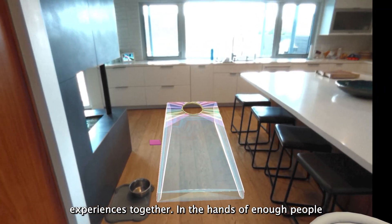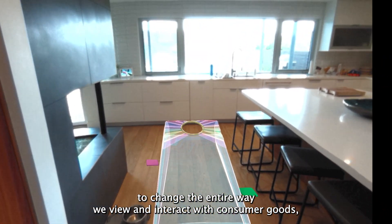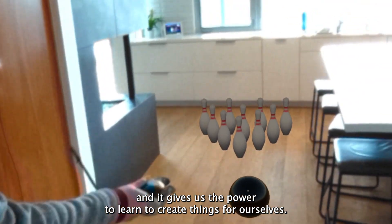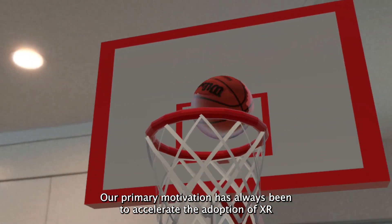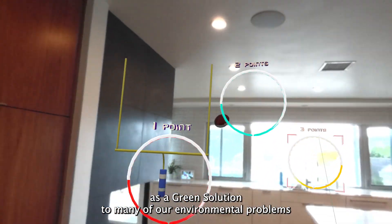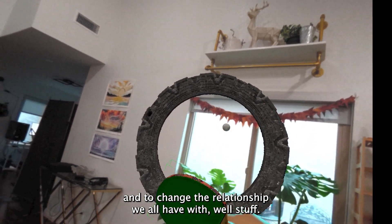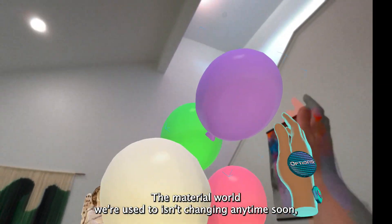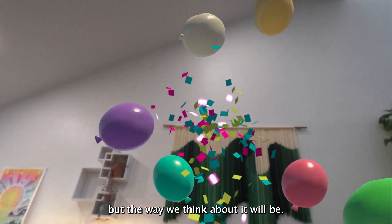In the hands of enough people, this technology has the potential to change the entire way we view and interact with consumer goods, and it gives us the power to learn to create things for ourselves. Our primary motivation has always been to accelerate the adoption of XR as a green solution to many of our environmental problems, and to change the relationship we all have with, well, stuff. The material world we're used to isn't changing anytime soon, but the way we think about it will be.